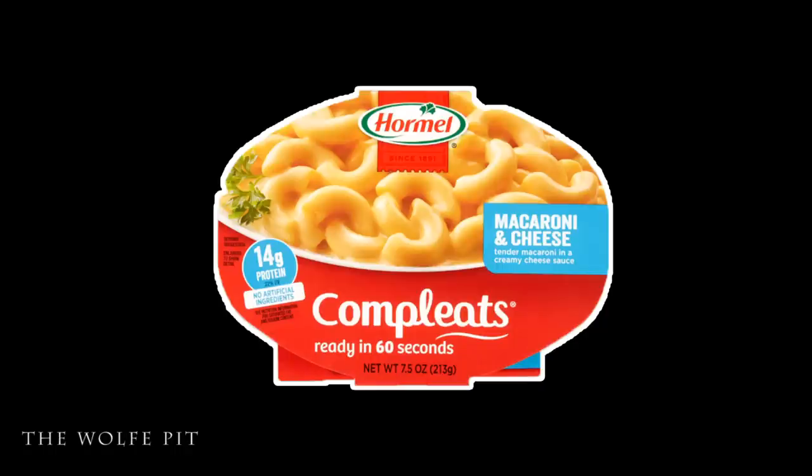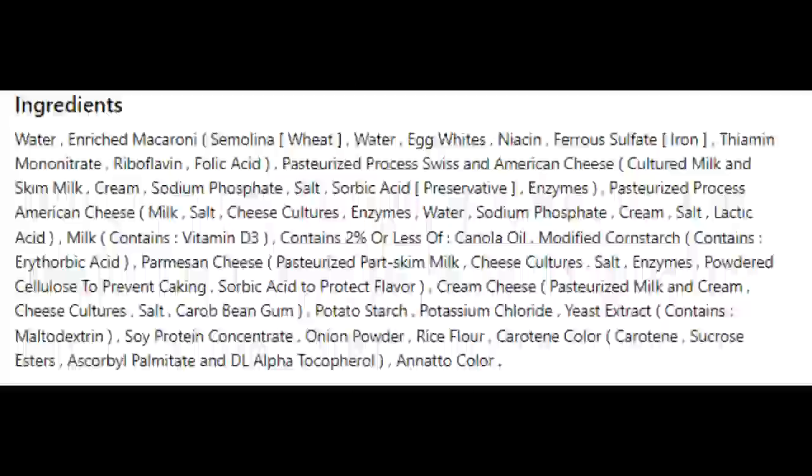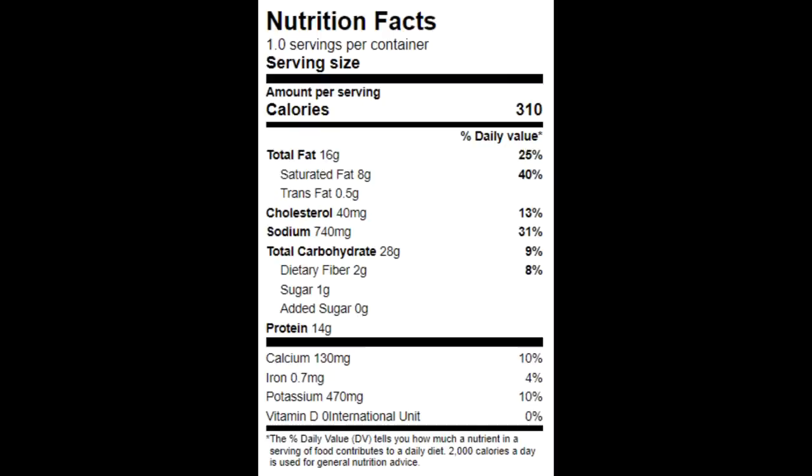Now for the last Completes meal today — a seven and a half ounce Macaroni and Cheese, which is tender macaroni in a creamy cheese sauce. The whole container has 310 calories, 16 grams of total fat, 8 grams of saturated fat, half a gram of trans fat, 40 milligrams of cholesterol, 740 milligrams of sodium, 28 grams of carbohydrates, 2 grams of fiber, 1 gram of sugars, and 14 grams of protein.